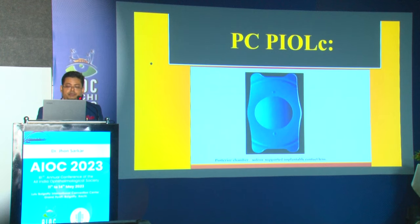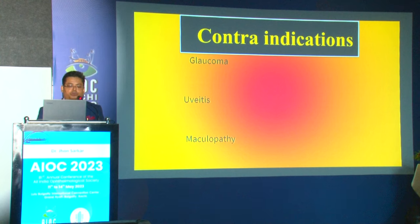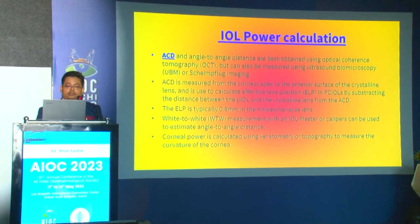Ideal candidates for posterior chamber phakic IOLs are: age over 21 years, stable refraction with less than 0.5D change in the last year, clear crystalline lens, initial corneal thickness less than 440–480 microns, unsatisfactory vision with glasses or contact lenses, and anterior chamber depth of at least 3.2 mm for iris claw or angle-supported lenses, or at least 2.5 mm for posterior chamber phakic IOLs. Endothelial cell density should be good, no other ocular pathology, stable keratoconus, or post-PK patients are acceptable.